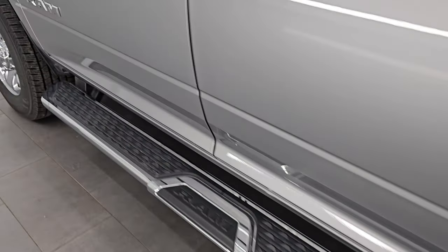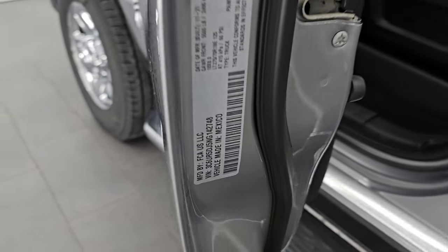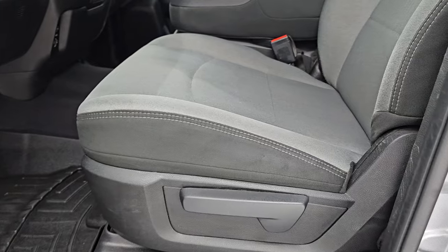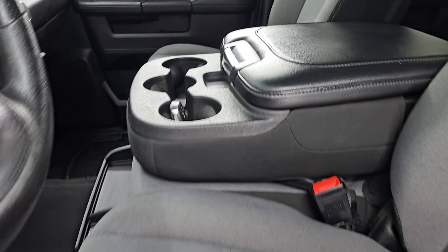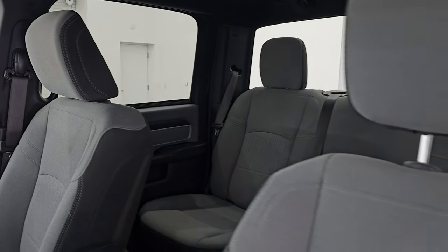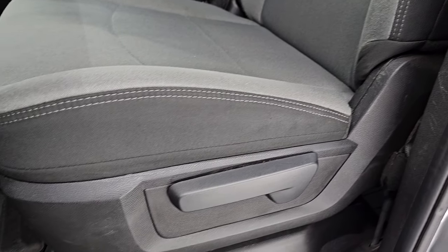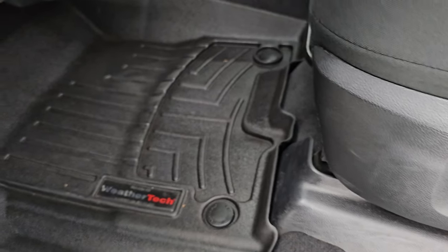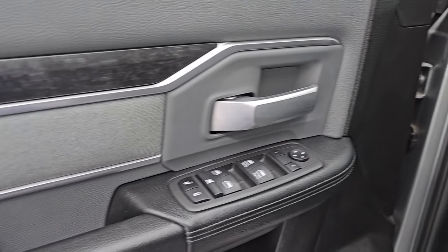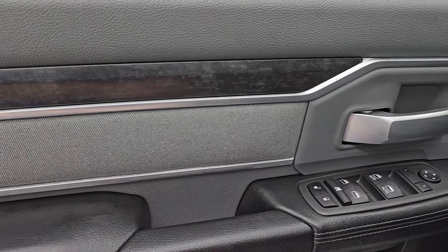Up front, the VIN sticker confirms no Canadian trucks here. The Bighorn package gives you the same black and gray cloth interior with 40/20/40 split bench seating in the front — no rips, no tears, and it smells very clean inside. I don't think it's ever been smoked in. The seats are in pretty nice shape. It has WeatherTech all-weather floor mats, auto headlamps, power windows, locks and mirrors, cloth bolster, and wood grain trim on the door.